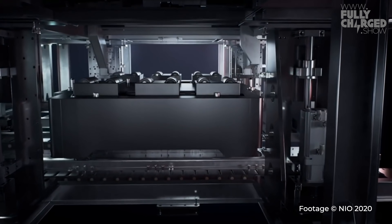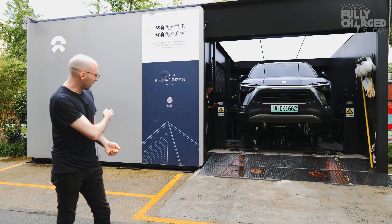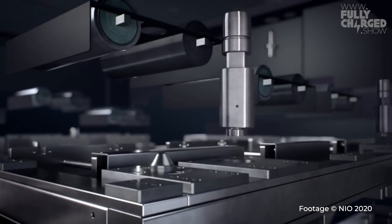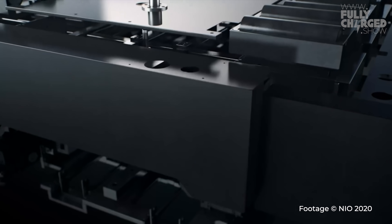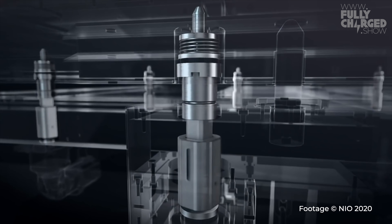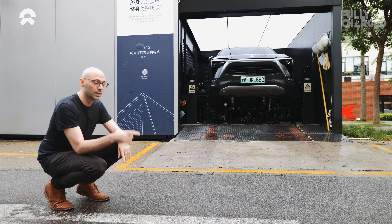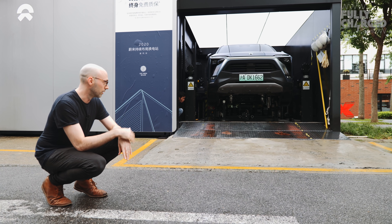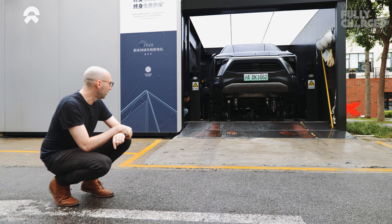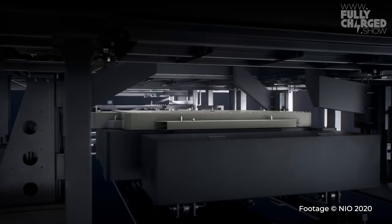The battery swap is now taking place. The car has been moved into place on the rollers and lifted up. The battery tray has gone underneath and is removing the screws from the battery pack — it's all laser guided and pulls out the tray from below. All I had to do on the app was select battery swap, and an attendant drives your car in himself. Here comes the battery — that probably took about 90 seconds. Now the battery is spinning around before being taken into the room to be charged.